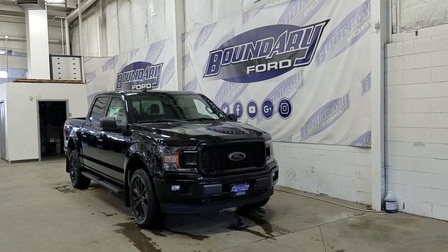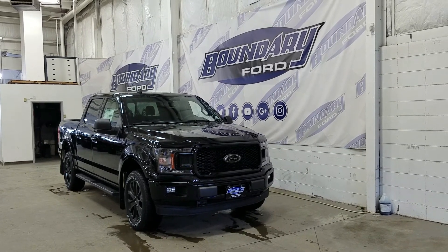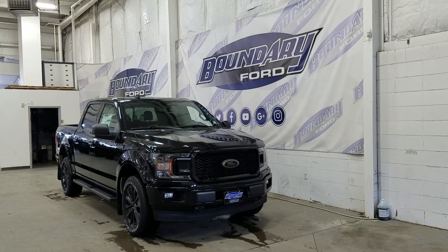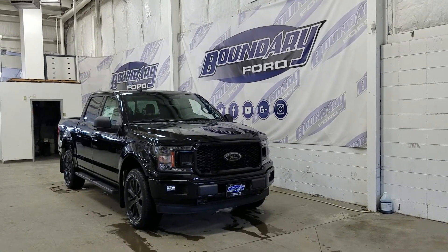If there are any more questions about this beautiful F-150, please do not hesitate to contact our friendly and professional sales staff. We look forward to seeing you in-store and answering any questions that you may have. We'd also like to thank you for shopping with us here at Boundary Ford.